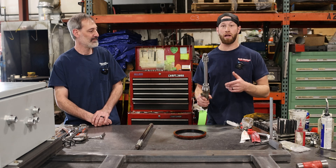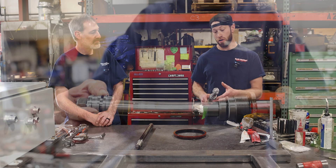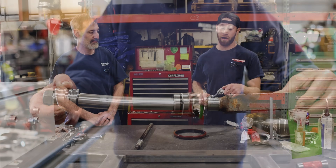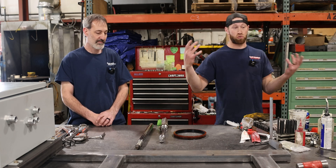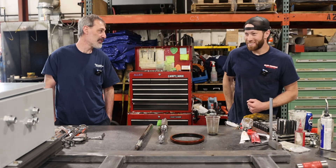Another cause is when machine operators are really hard on their equipment — they can actually bend the rod. A bent rod will wear out all the other components of the cylinder, like the gland that goes up and down the rod, and the piston will wear on the barrel, causing issues with the piston seal, which leads to internal leaking.